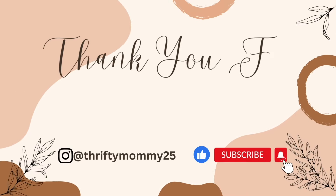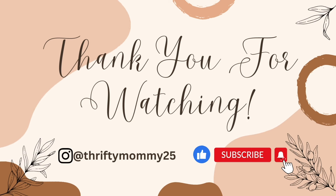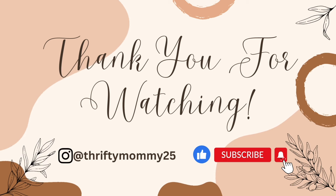Alright guys, that is all I have for today's Publix video. Thank you all so much for watching. If you enjoyed the video, don't forget to hit that like button. And if you have not yet subscribed to the channel, consider subscribing and joining the Thrifty Mommy family. I hope you guys have a wonderful weekend. Be blessed and I will see you all in the next video. Bye guys.